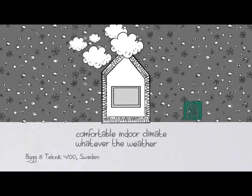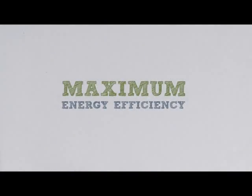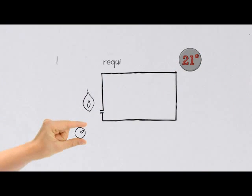A two-year study has proven that low-temperature radiators are the most energy-efficient heat emitters. They require less energy to run, since a system temperature of 45 to 35 degrees can keep any room at 21 degrees.